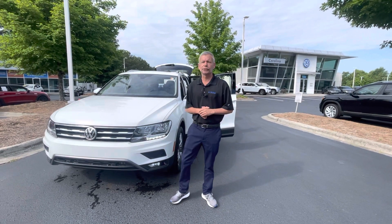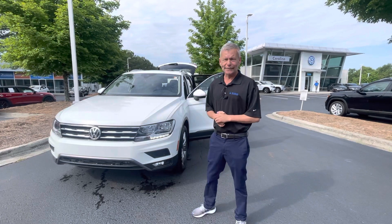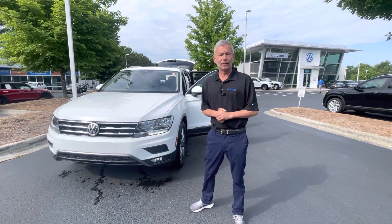Good morning, Joseph. My name is Christian with Carolina Volkswagen, and this is the 2021 SCL 4Motion T1 you selected here at Carolina Volkswagen.